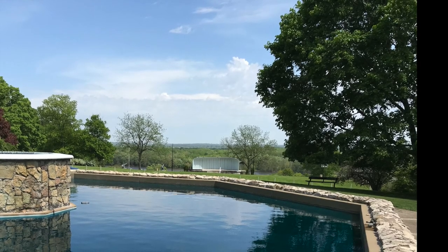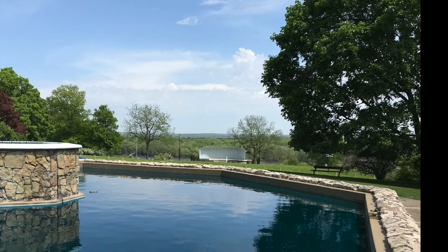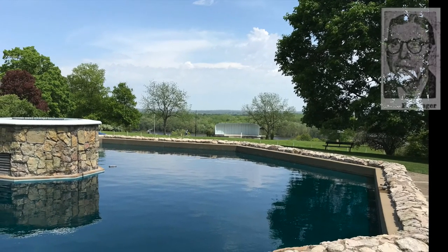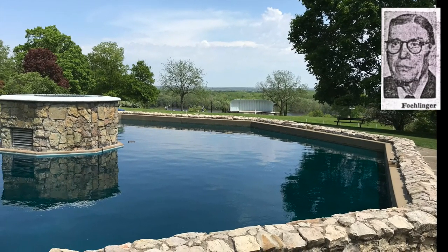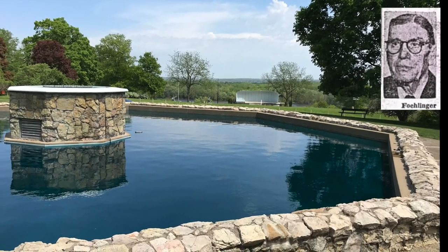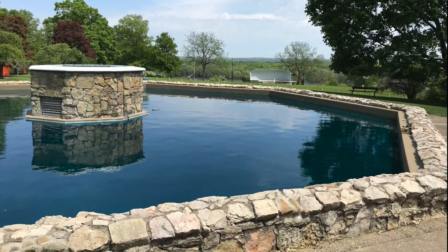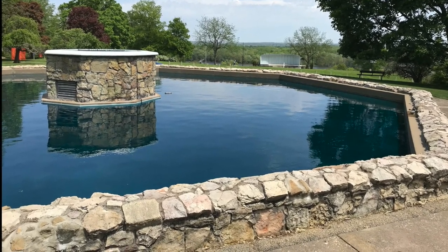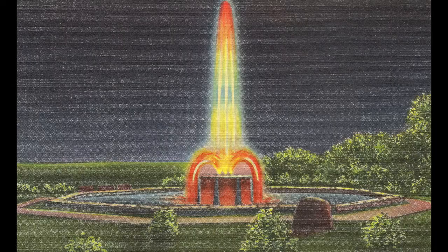The fountain in Crapo Park was commissioned by the WPA in 1937 and was in service by September 1937. The fountain was dedicated to Charles Follinger in July 1952. Charles Follinger was the park superintendent from 1938 until his death in 1949. The fountain was originally controlled by vacuum tubes created by GE Electric, and was refurbished in 2003 with a computerized controller. The fountain displays red, green, blue, and yellow lights.